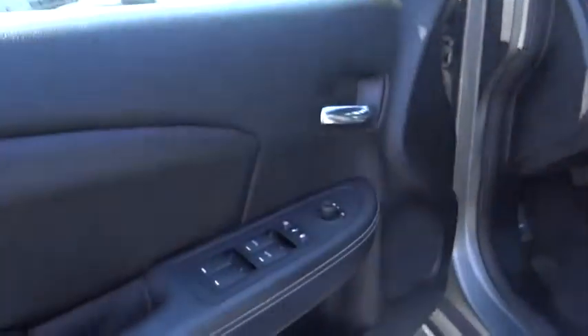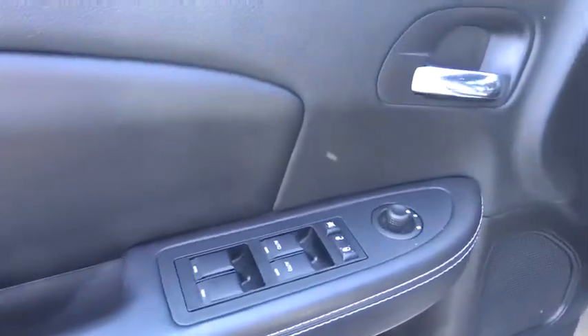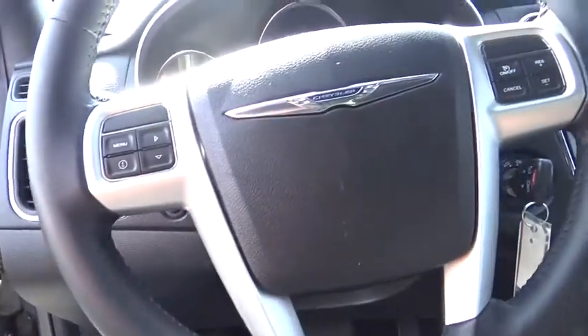Child safety locks, security system, power driver mirror, tilt steering wheel, low tire pressure warning, telescopic steering wheel.